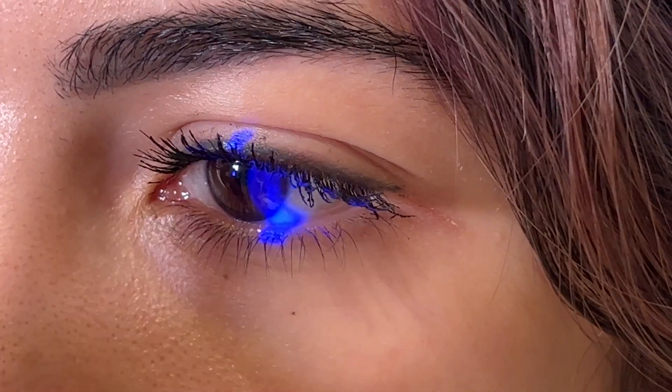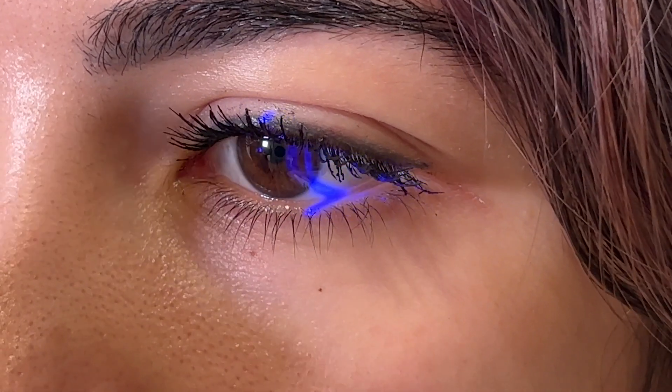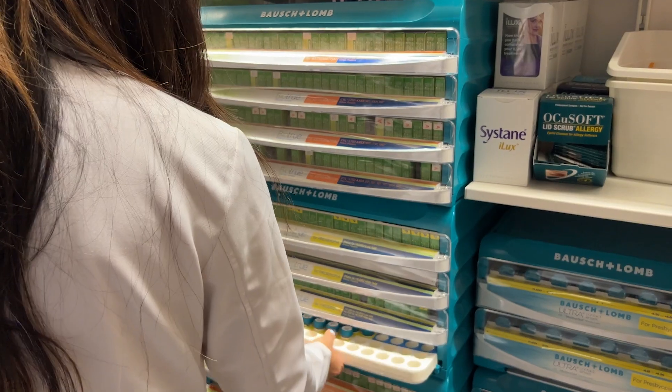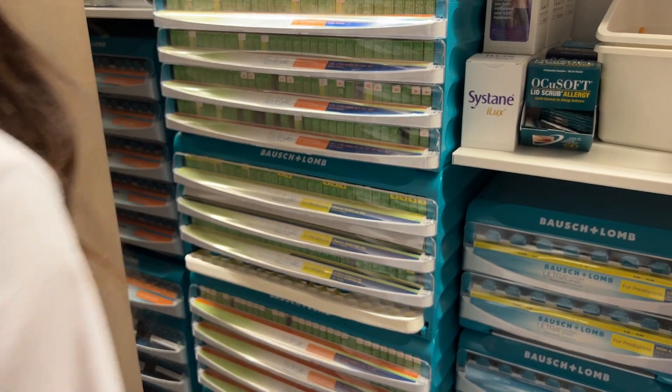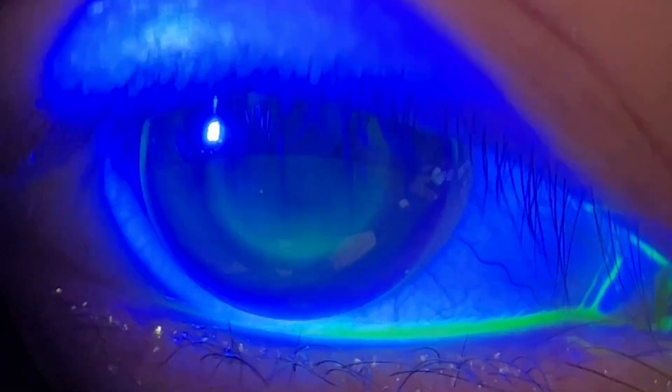After confirming candidacy, lenses are custom manufactured using the captured measurements under the guidance of the provider. Once the lenses have finished fabrication, an appointment will be scheduled for the initial orientation, training, and dispensing of the orthokeratology lenses.